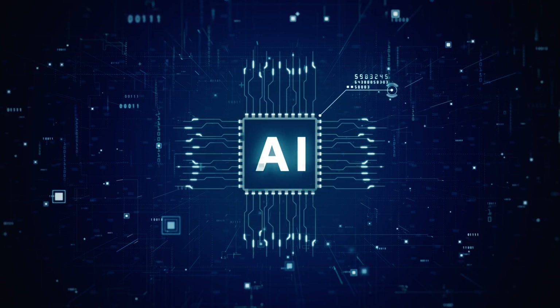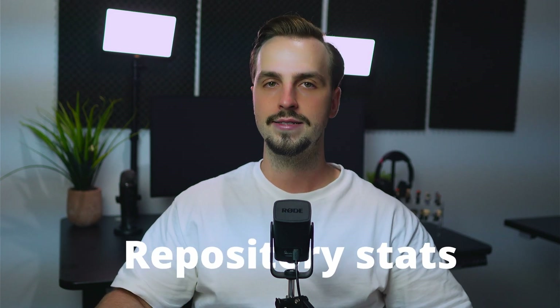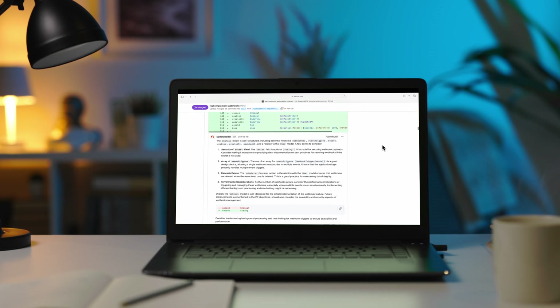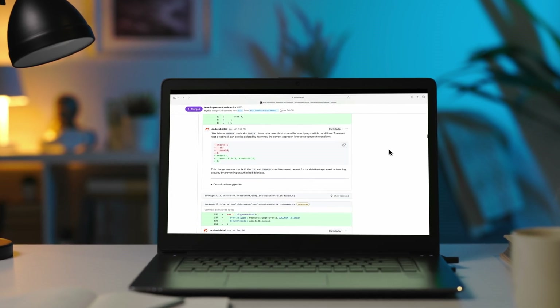Thankfully, the code review space has started to evolve and catch up with the code writing space. AI-powered code review tools are now available, improving how we review code and addressing the limitations of traditional manual reviews. These tools leverage artificial intelligence and machine learning to analyze code changes, identify potential issues, and provide valuable insights such as summaries and repository stats. One such tool is CodeRabbit, which is an AI-powered code reviewer that automatically reviews your pull request, provides context-aware feedback, and even suggests code changes. Let's look at what it can do and how it can make code reviews faster, more interactive, and even more enjoyable.